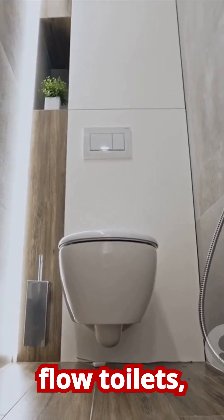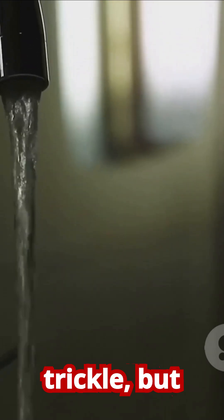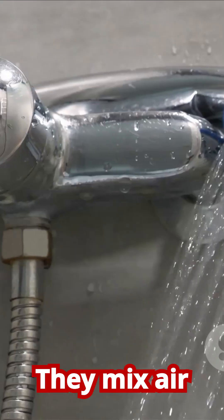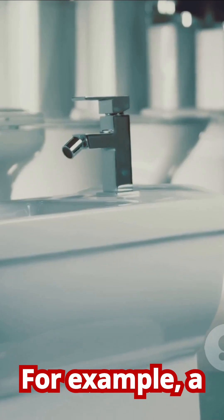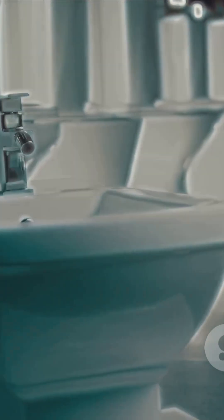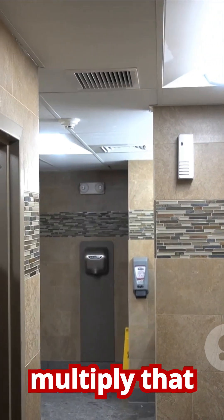This means installing low-flow toilets, faucets, and showerheads. You might think that low flow means a weak, unsatisfying trickle, but modern fixtures are engineered to use clever aeration techniques — they mix air into the water stream so it feels just as powerful and effective while using significantly less water. For example, a standard old toilet might use three and a half gallons per flush, while a modern high-efficiency toilet uses just 1.28 gallons or even less.